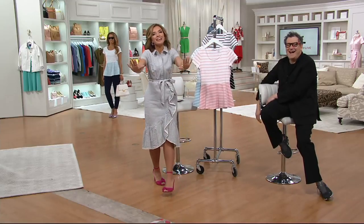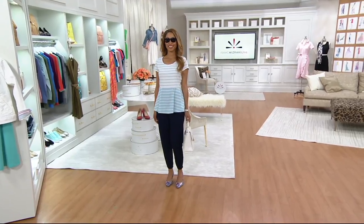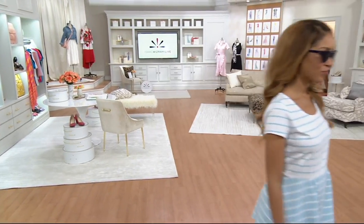Yeah, they only gave me 90 seconds or so, but I'll take it. At this value, I swear, stay on the phones — that's a great, great piece. A-29-2253 is your item number.